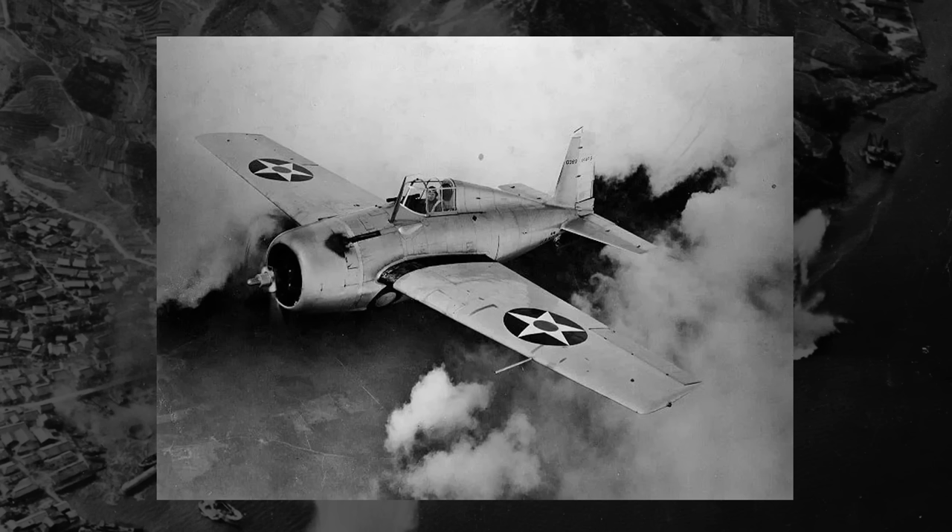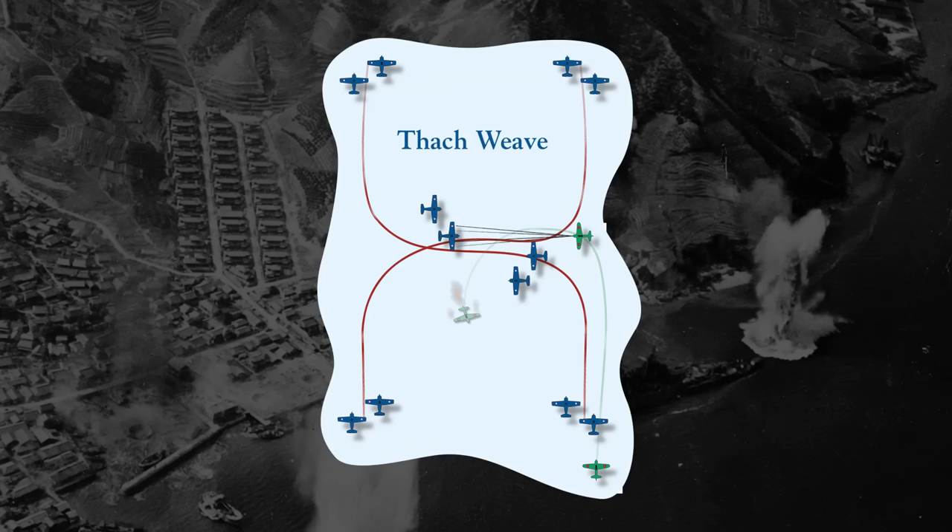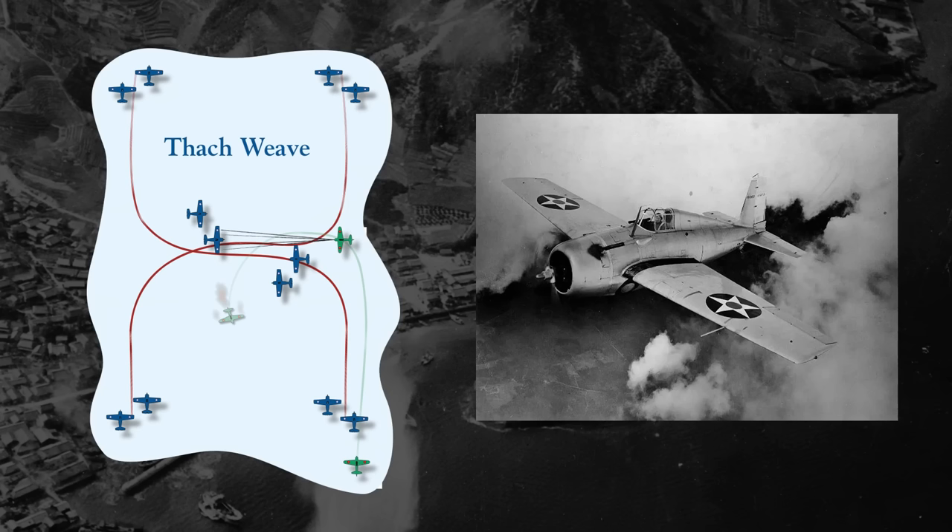They would also employ a maneuver known as the Thatch Weave. This maneuver required at least two Allied aircraft. When a Zero targeted one of them, the two or more aircraft would fly towards each other and would intersect. When the enemy Zero would follow, this would put it directly in the firing line of the other Allied plane, who then could shoot down the Zero. Tactics and maneuvers like these helped level the playing field when Allied aircraft, on their own, simply weren't at the level of the Zero.